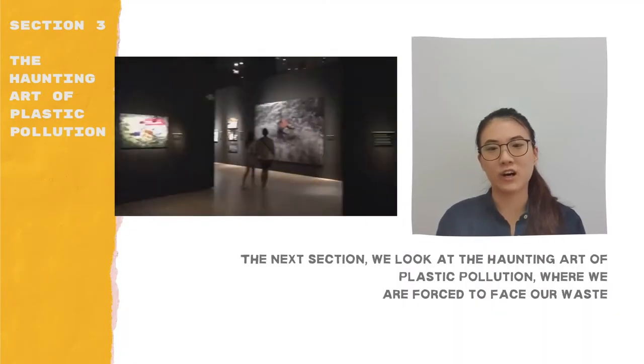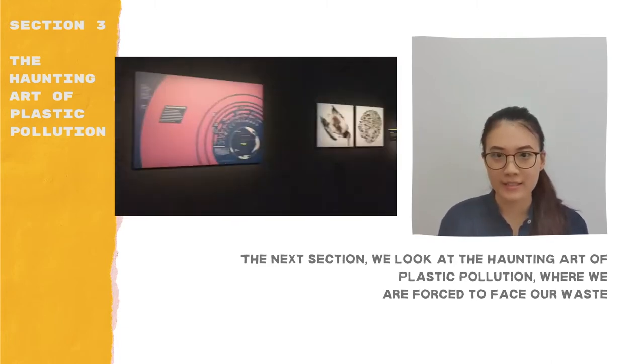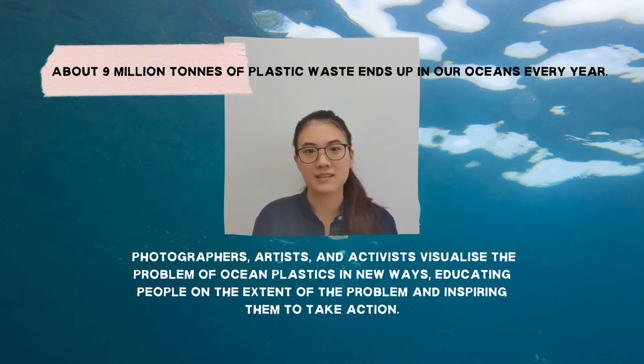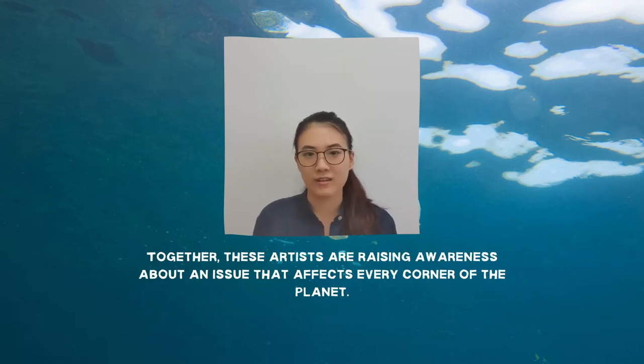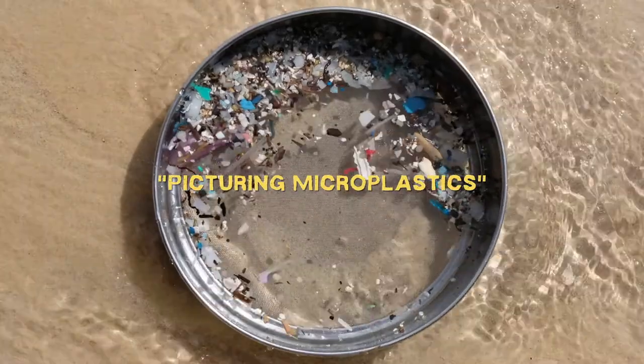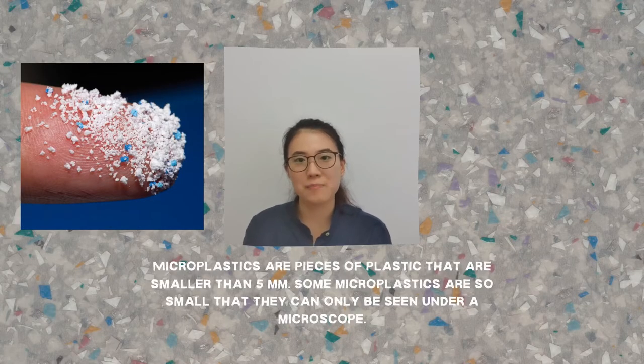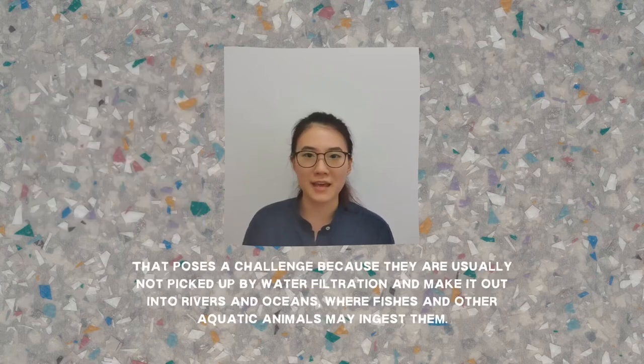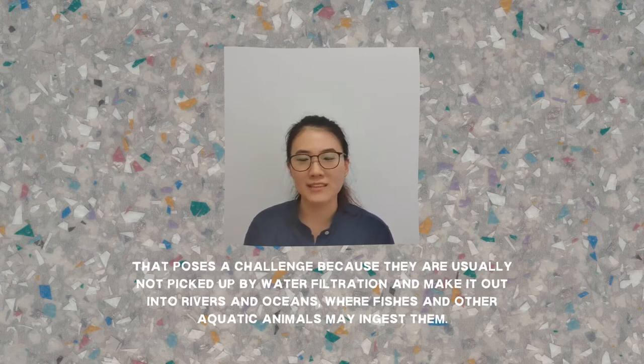On to our next section, we look at the haunting art of plastic pollution, where we are forced to face our waste. Ocean plastic pollution is such a massive problem it can only be framed by incomprehensibly large statistics — about 9 million tons of plastic waste ends up in our oceans every year. Thus, photographers, artists, and activists are becoming involved by visualising the problem of ocean plastics in new ways, educating people on the extent of the problem and inspiring them to take action. Microplastics are pieces of plastic smaller than 5mm. Some are so small they can only be seen under a microscope, and they are not usually picked up by water filtration, making it out into rivers and oceans where fish and other aquatic animals may ingest them.